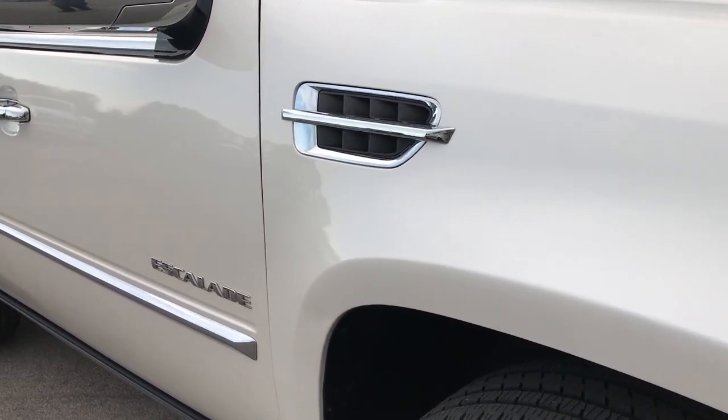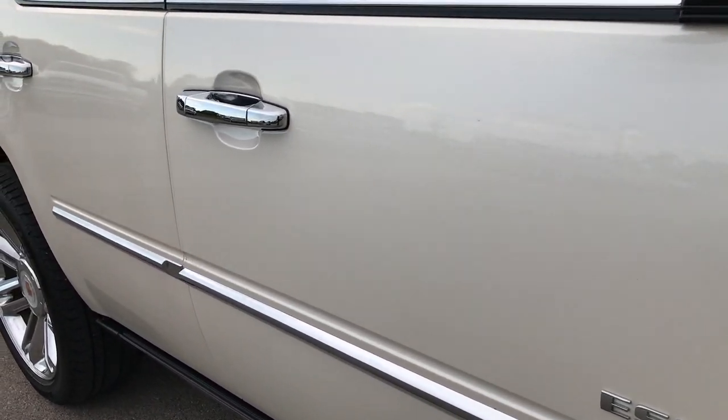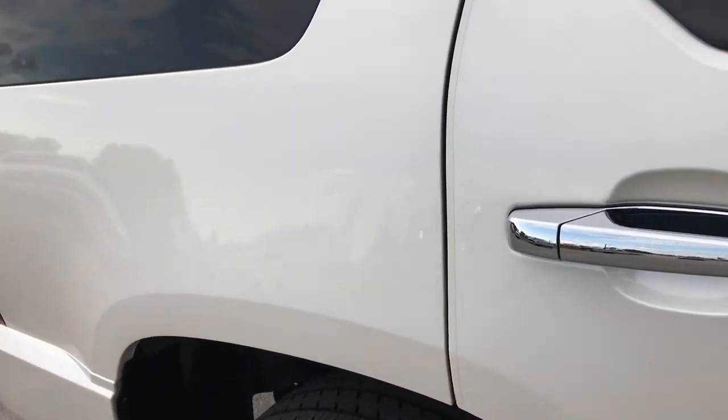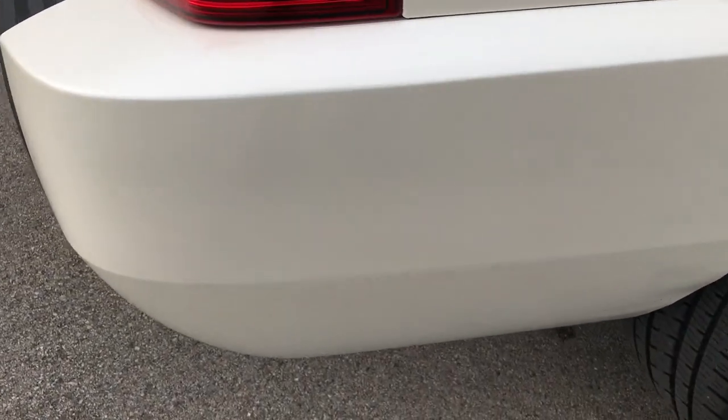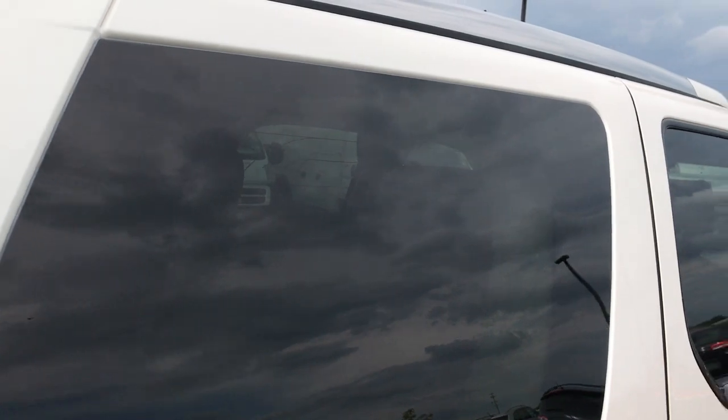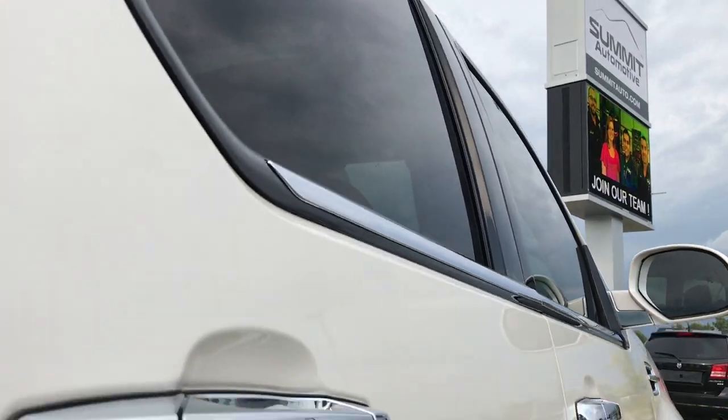Down this side of the vehicle you can see just how clean the body is and how reflective the paint is. We take these videos so if you are far away, or even if you're close by and just can't make the trip down, you can still see the vehicle, hear the vehicle, and have confidence in what you're looking at before you even get here. I didn't see any dents or dings down this side of the vehicle.